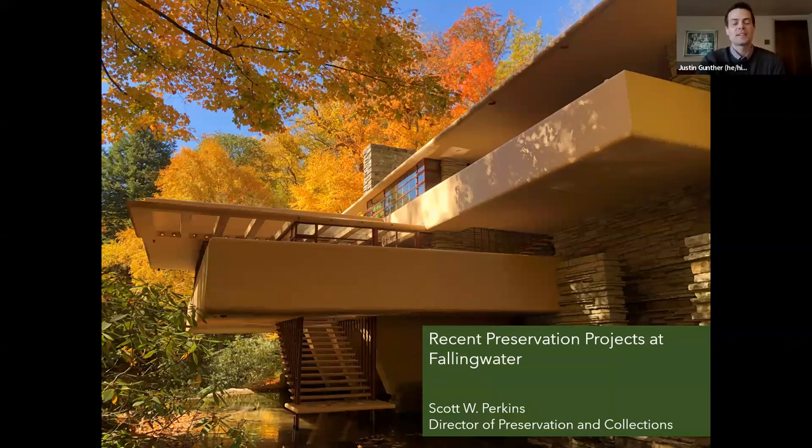Welcome, everyone. Thank you for joining us today for what we have is a special members webinar on the current preservation projects we've done here at Fallingwater, as well as future preservation work that's in store for us here. I'm Justin Gunther, the director of Fallingwater, and I'm joined by Scott Perkins, who's our director of preservation and collections. Also behind the scenes is Nicole Walsh, who's on the Conservancy's development team, and she'll be fielding questions for us at the end of the webinar.